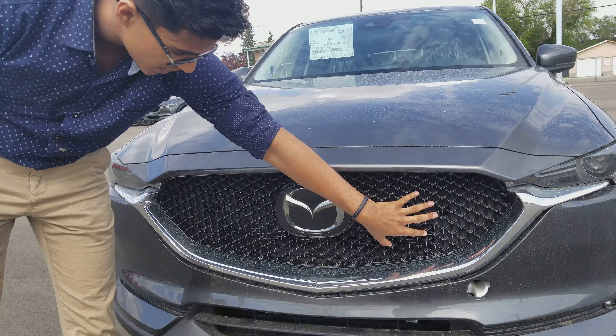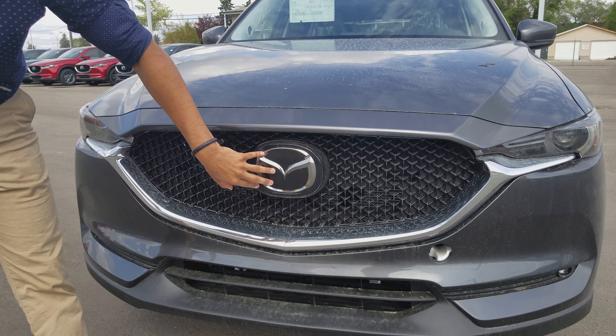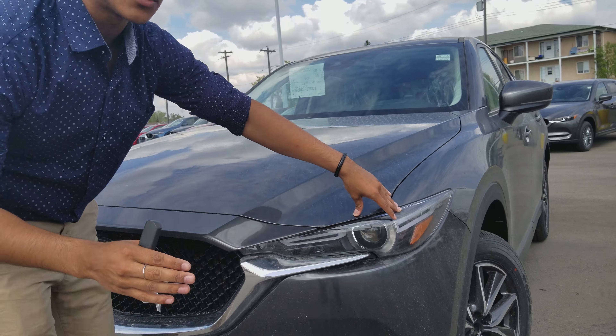At the front of the grille, we have this beautiful mesh pattern here. We've got our Mazda radar cruise control right in the front badge. We've got our LED headlights that wrap around and LED fog lights. Now the LED headlights actually move 15 degrees to the left and to the right when you're driving.